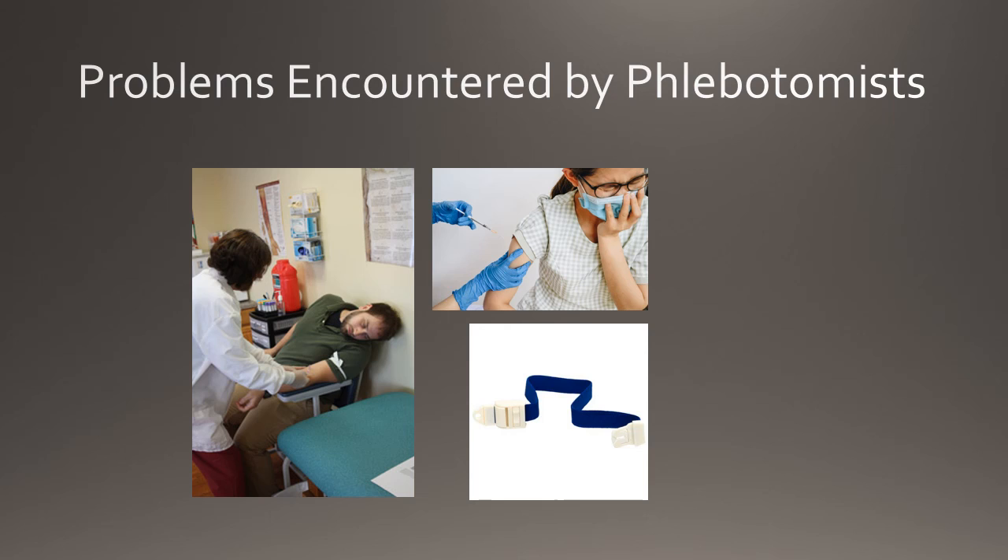Some patients have an intense fear of needles, which may cause them to pull back, scream, or even faint. It is the phlebotomist's responsibility to calm and reassure the patient in order to successfully perform the blood draw. However, the patient has the right to refuse a blood draw. If the patient refuses, do not take the blood sample from them. The patient must sign a form to indicate that they have declined to have the blood drawn.